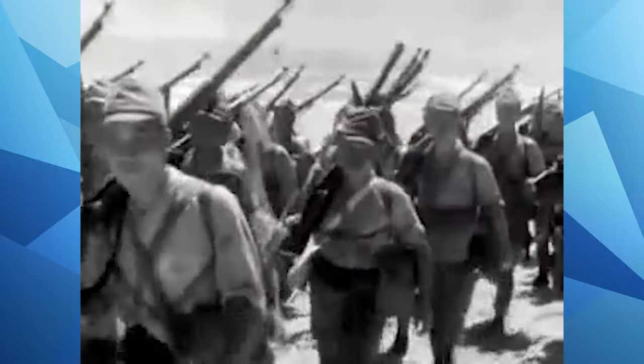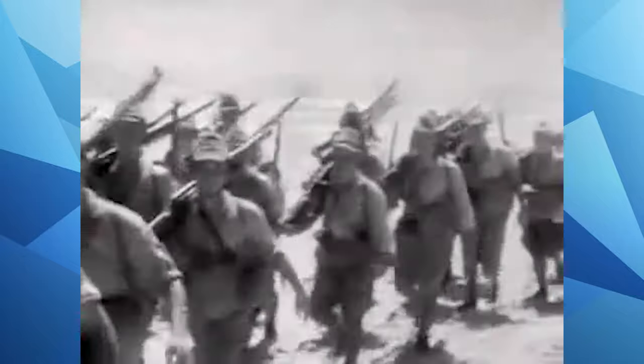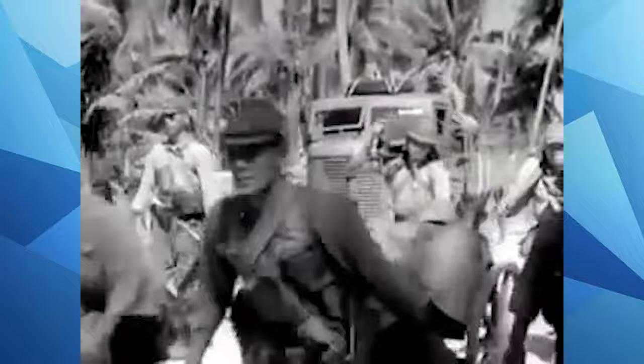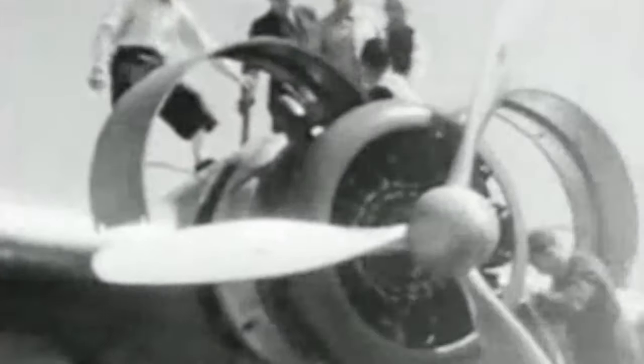Japan, being that pesky nation that had to invade half of Asia in the 1940s, meant that Australia got to acquire some interesting assets from other European colonies and territory holdovers. What this meant was the Australian Air Force received six airworthy examples of three-engined German flying boats, making this type of aircraft one of the only types to serve in both the Allies and the Axis.